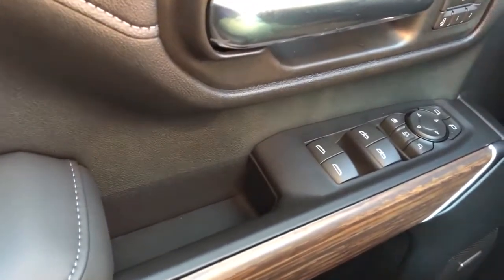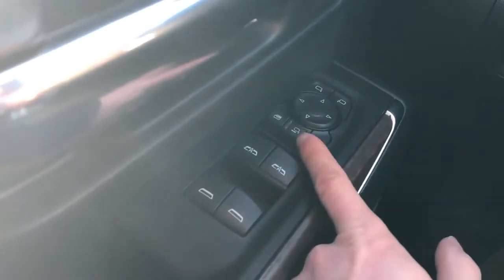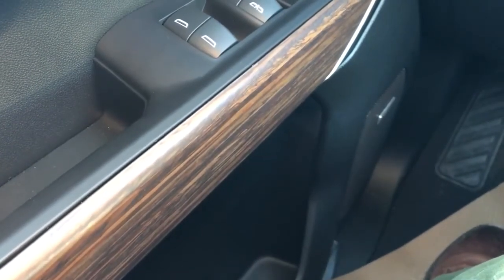Down below we have our front and rear window controls, our power mirror fold-in, power mirror extension, rear window locks, and power mirror adjustment with our joystick. Our wooden trim just below that, and our Bose speaker down below for the Bose premium audio system in this vehicle. We also have storage in the lower portion of the door card.